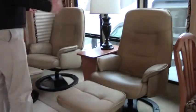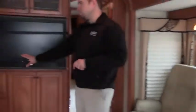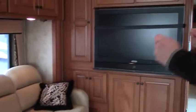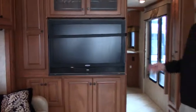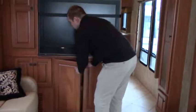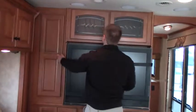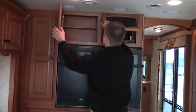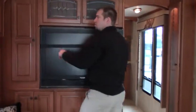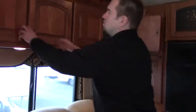Very comfortable recliners, got your lamp stand right there. You have a sofa mixed into a bed. Massive flat screen that pulls out — you can twist it around a little bit, great location for that TV. Storage all throughout, all around the TV. DVD, Wine Guard satellite. Storage up above here with nice deep cabinetry in here.